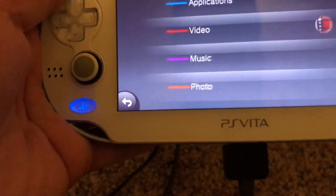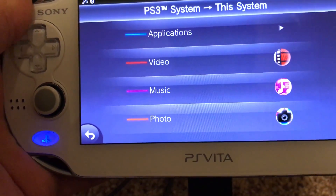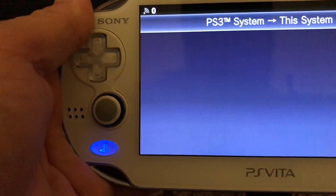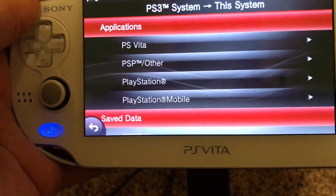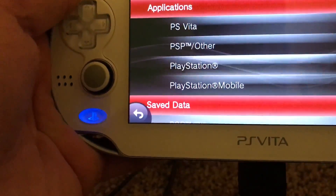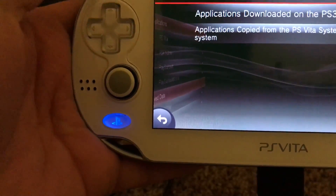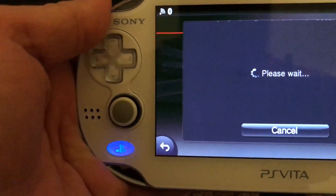Once you click that, it shows your videos, music, photos, and applications. For this purpose, we're going to go to 'Applications', then go down to 'PSP / Other'. There's also Vita, PlayStation, and PlayStation Mobile — PlayStation will be PS1 games, which I'll show another time. Now it says 'Application is downloaded on the PS3', so you click on that.